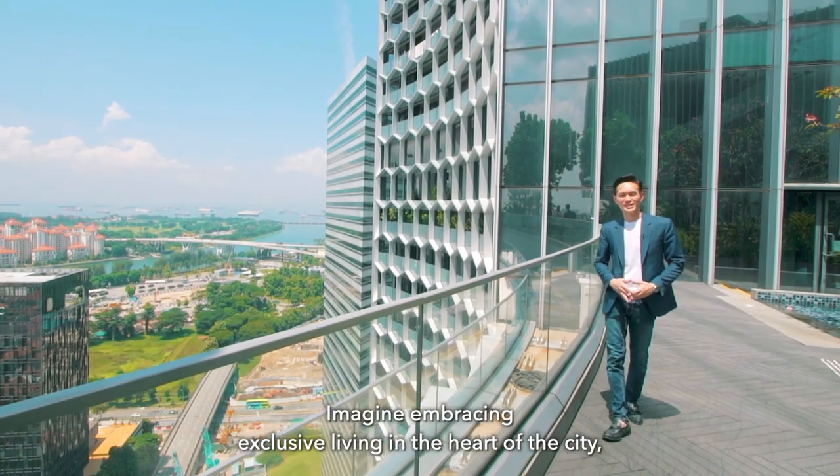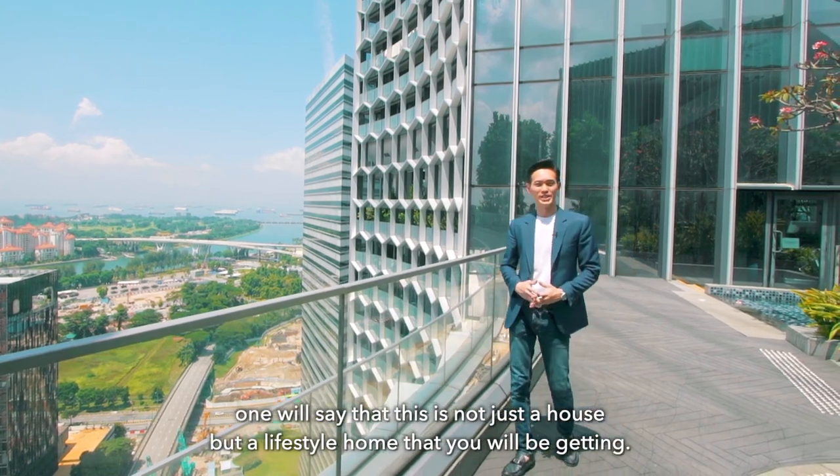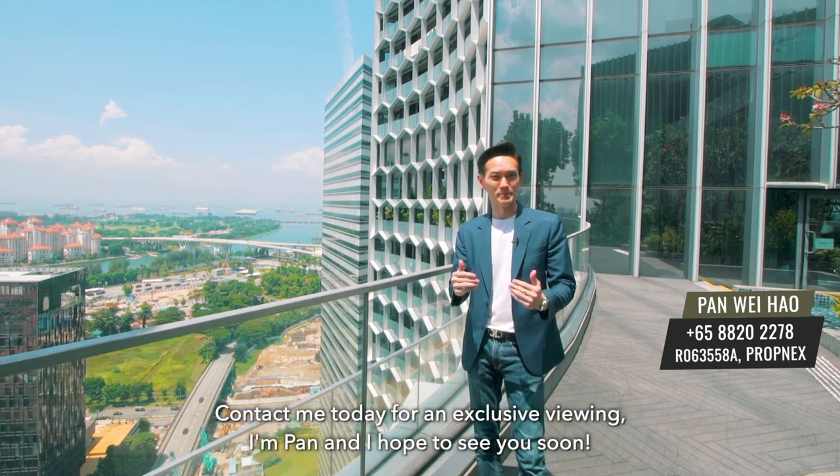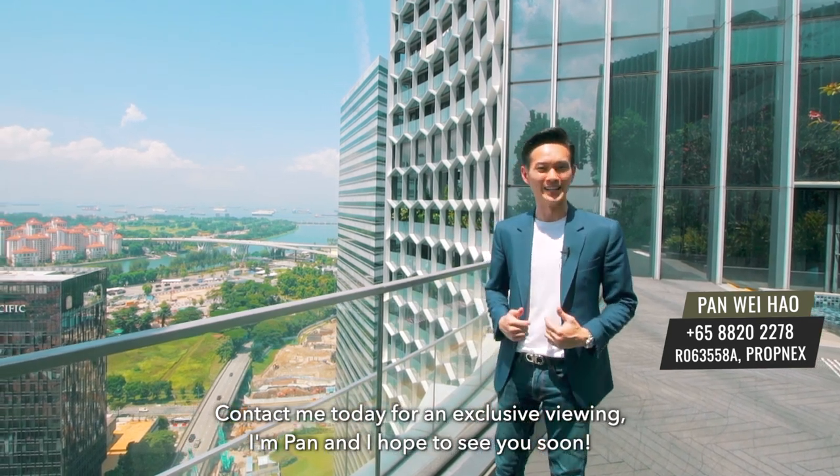Imagine embracing exclusive living in the heart of the city. This is not just a house but a lifestyle home. Contact me today for an exclusive viewing — I'm Pan, and I hope to see you soon.